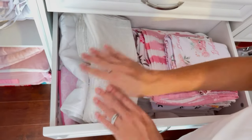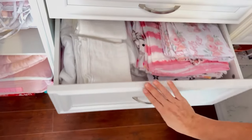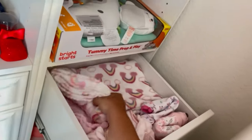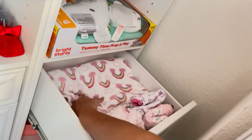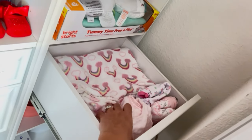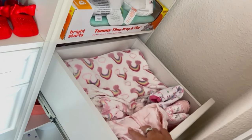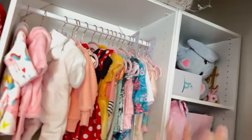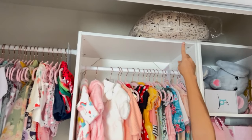In here I have baby blankets — a few are already in the hospital bag, so the ones that aren't are in this drawer. In here I have sleep sacks and Velcro swaddles. Then all her other stuff is kind of in here together.